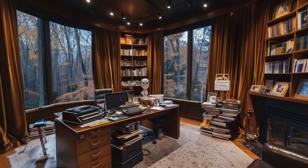Amidst walls lined with bookshelves filled with horror and suspense, King's desk sits cluttered with notes, manuscripts, and his trusted typewriter. The ambiance here is palpable, designed to stir creativity and summon the muses that inspire King's unforgettable narratives.